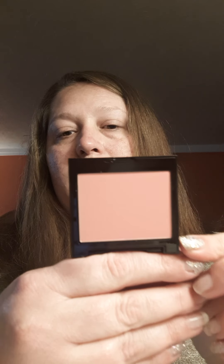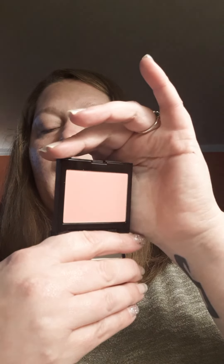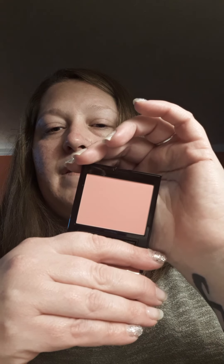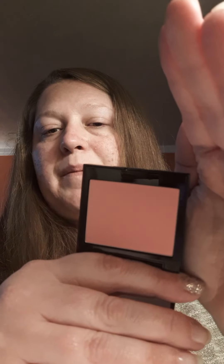This is coming up really light on camera — my lighting's bad. I'll get better pictures of it in daylight. It has a little mirror right here. Love it. Let's do a little swatch. It says you can go on sheer — that's so soft — or you can build up. I just got really, really sheer.